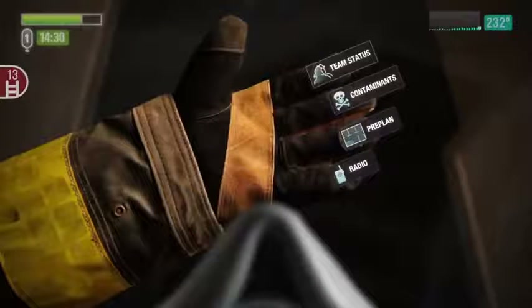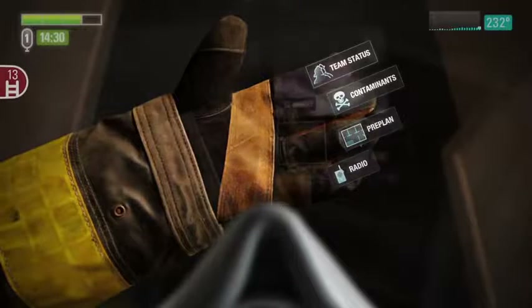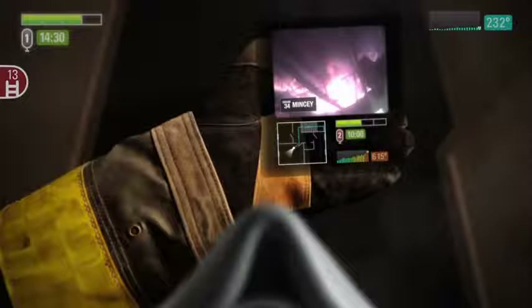To help address some of the concerns raised by firefighters, we've modified the way the glove interface works, introducing a more deliberate action for engaging the interface and making it available on either hand simultaneously. Selecting an option will display the detailed data. Here you can see the team status detail view showing the video feed, air gauge, temperature gauge, name, and location of another firefighter on the scene.